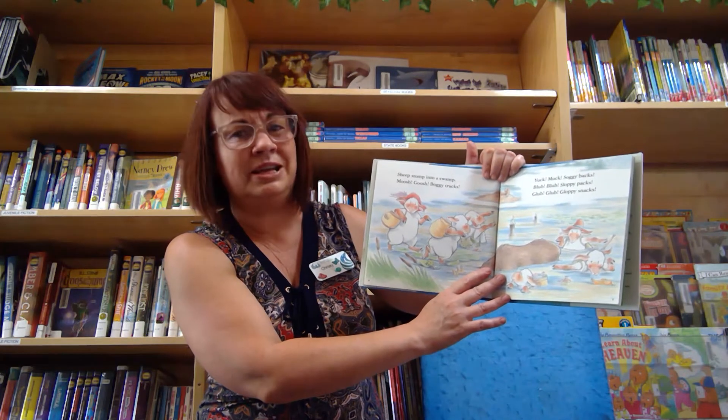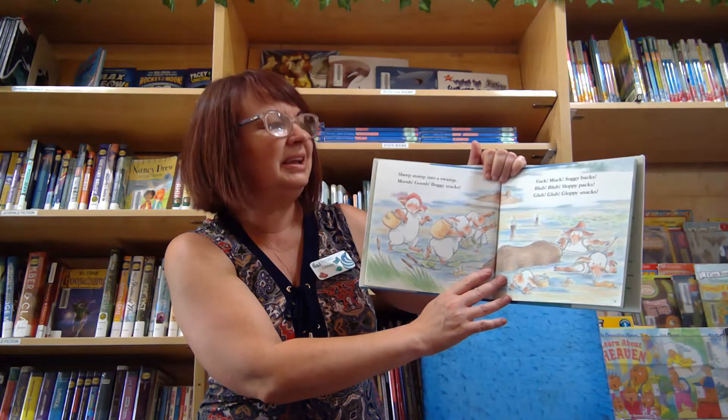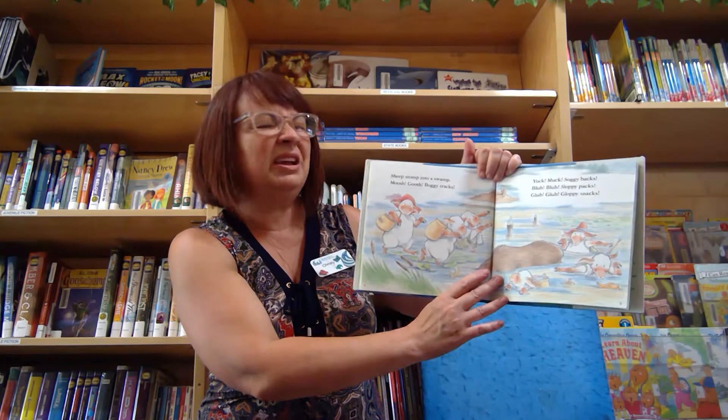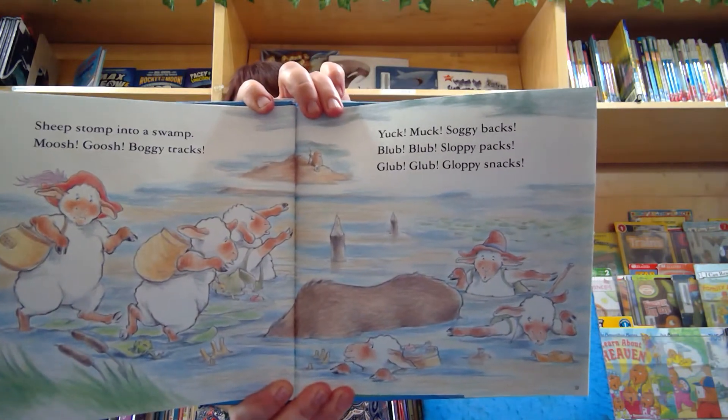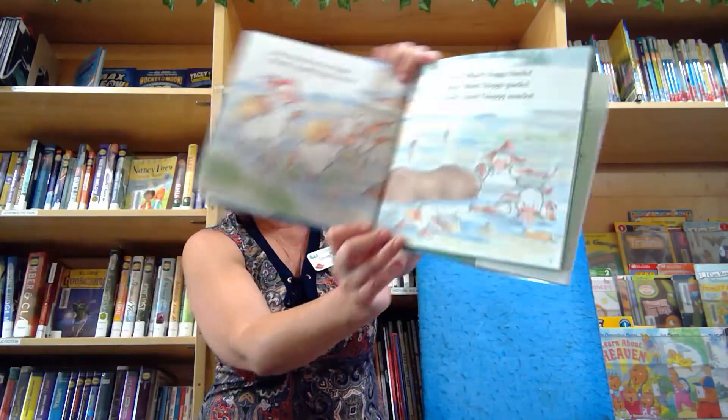Blub, blub, soggy packs. Glub, glub, gloppy snacks. Ew — nobody likes a soggy snack.